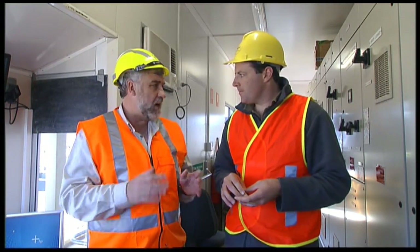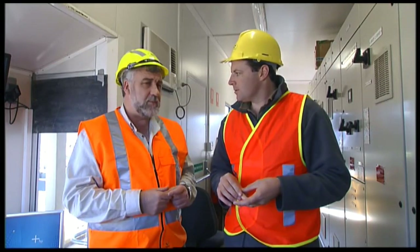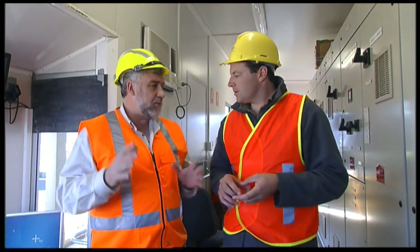After it's been scanned, the computer works out how we get the maximum value out of that log by cutting into one and two metre lengths for the rotary veneer mill, or into longer, bigger lengths for the sawmill — so we produce both saw logs and rotary veneer logs.